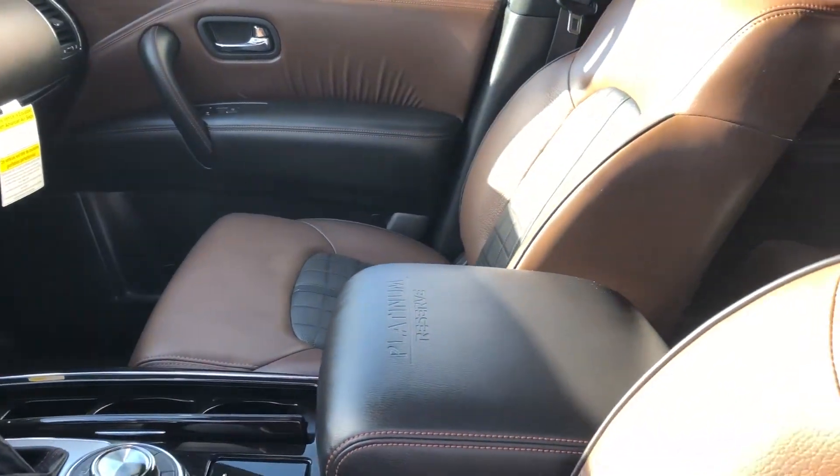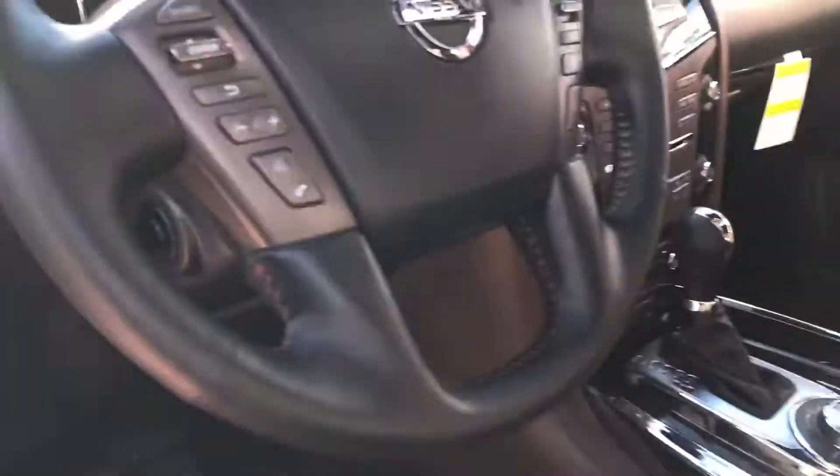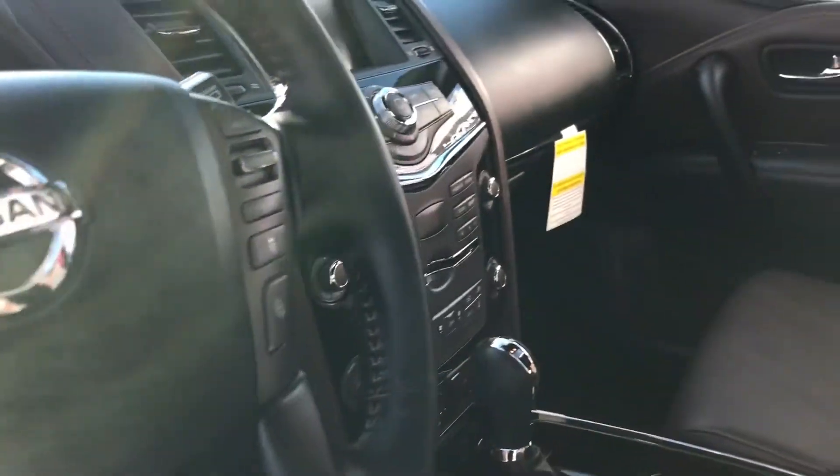The Platinum Reserve has a special interior — very nicely finished off inside.